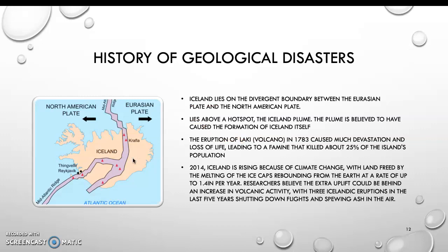The history of geological disasters: Iceland lies on the divergent boundary between the Eurasian plate and the North American plate, and it lies above a hotspot called the Iceland plume. The plume is believed to have caused the formation of Iceland itself. The eruption of Laki in 1783 caused much devastation and loss of life, leading to a famine that killed about 25% of the island's population.